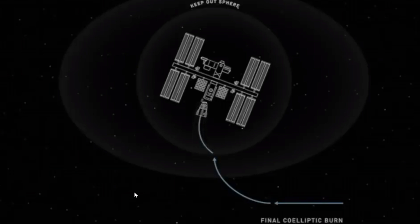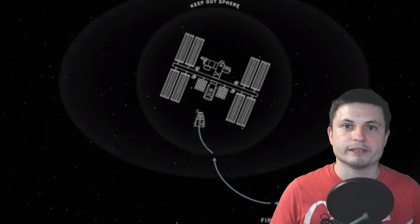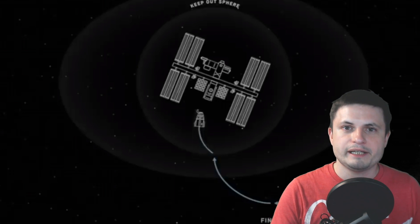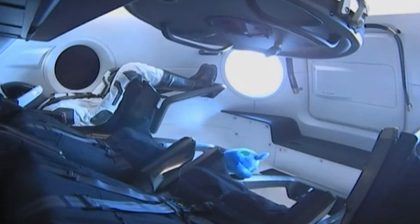It then reversed a little bit to practice moving away in case of an emergency situation, and then it moved back to waypoint 2, which is about 20 meters away, at which point the docking became automatic and the onboard computer did the rest. You can watch all of this in a replay, with the main broadcast from the Canadian Space Agency showing the three astronauts — the Canadian, the Russian, and the American — entering the capsule and measuring the air quality to make sure everything was fine.